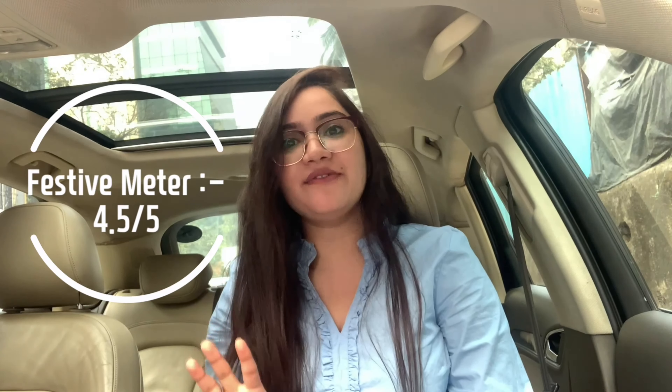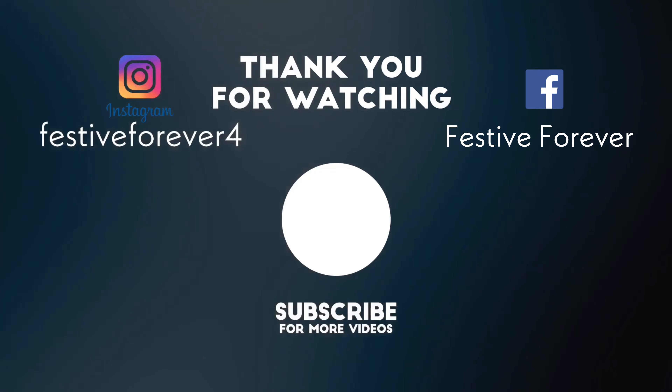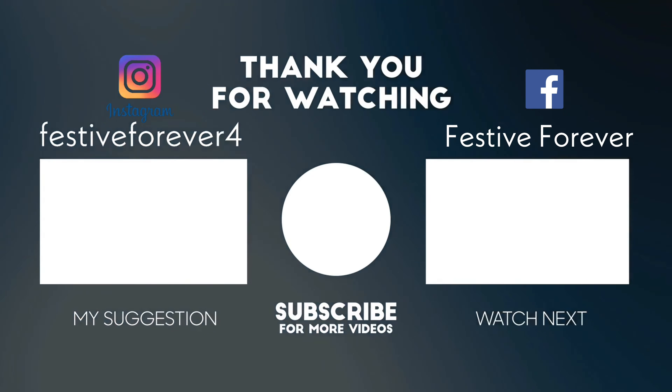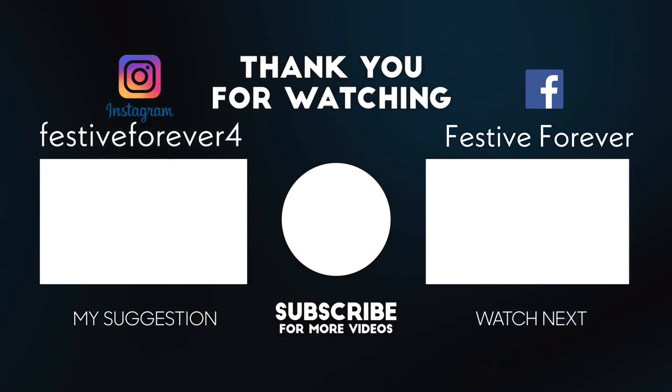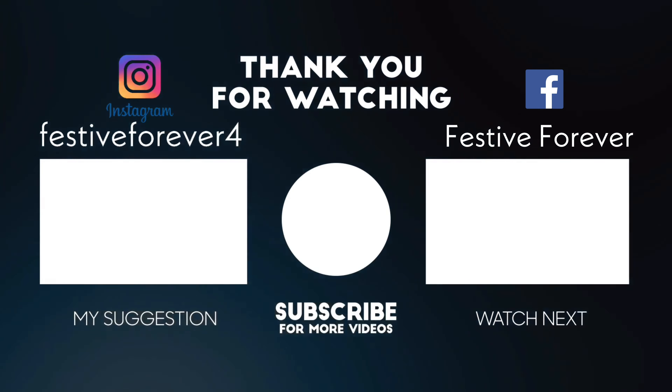So guys, we have come to the end of this vlog. Now we are going to rate this place on our festive meter. Considering all the factors, the staff is very courteous, and if you're into fitness, you can come here and chill with your friends without compromising on your health. So I'm going to give this place 4.5 out of 5. I hope you guys are happy. Stay good and celebrate life festive style. Bye-bye.